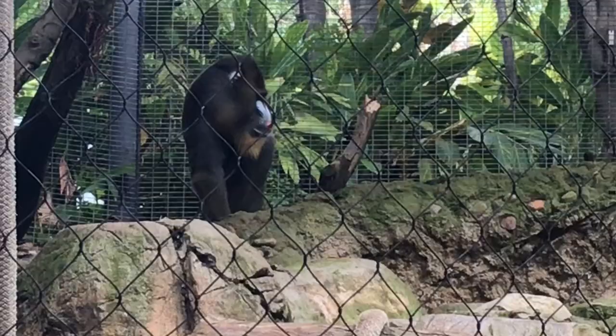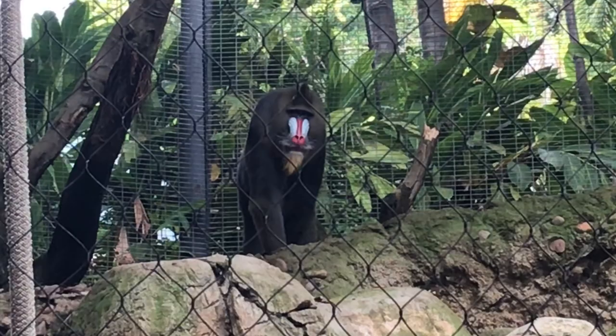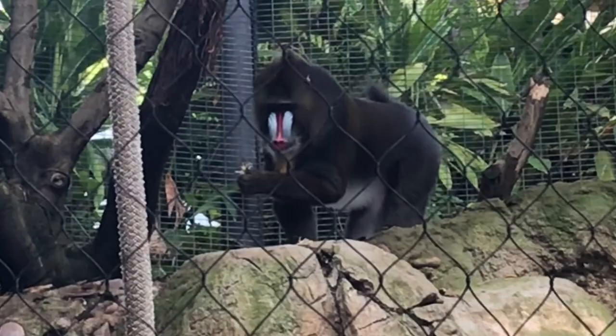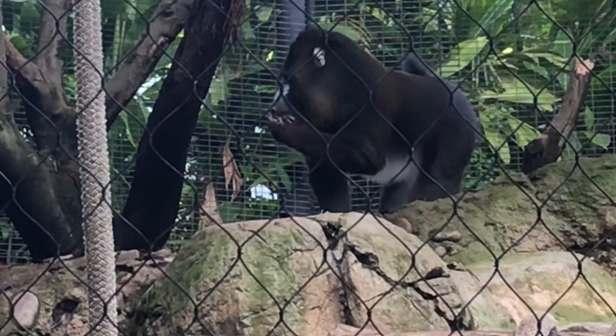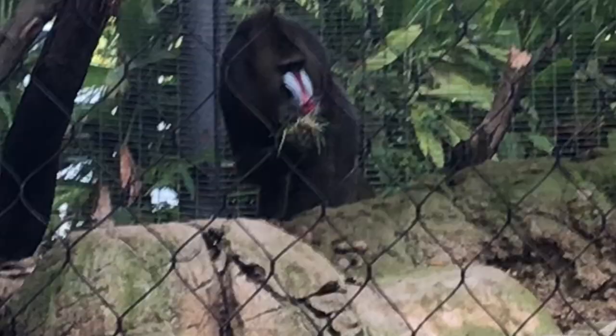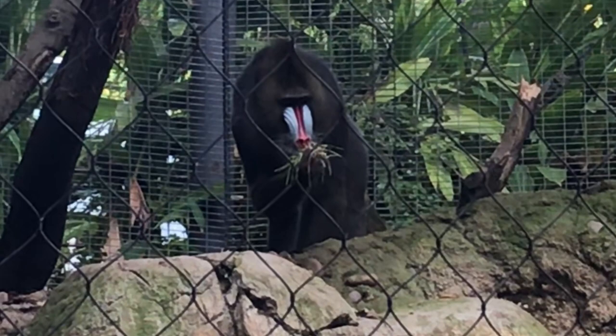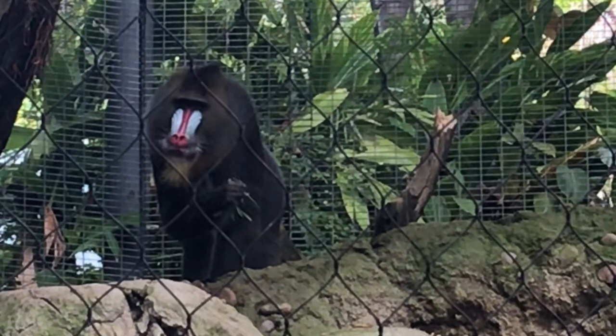The gorillas, orangutan, and siamangs we've seen don't have a tail and are considered apes. A monkey, like this mandrill seen here, usually has a tail. Their tails are short, around 4 inches in length, but mandrills are the largest monkey. The males have a colorful snout to impress female mandrills. The coloring becomes more vibrant when agitated or excited, and male mandrills can weigh anywhere from 50 to 100 pounds. Mandrills live in the rainforests of West Central Africa.